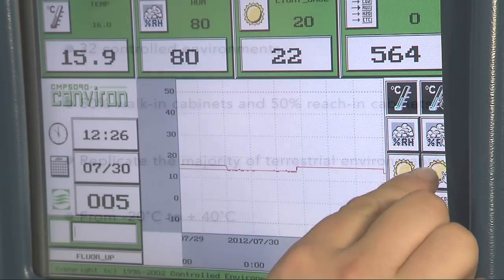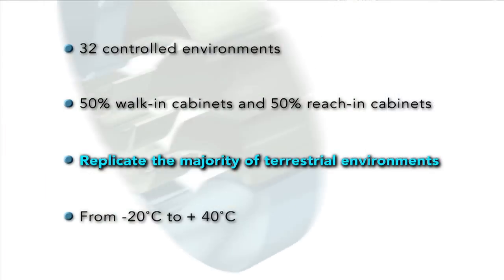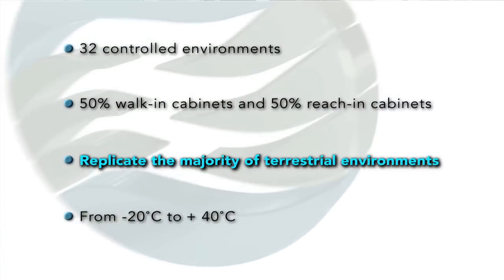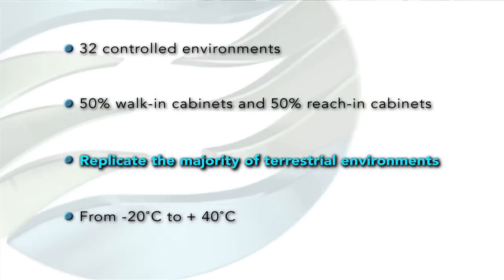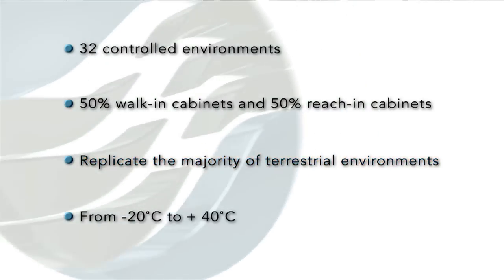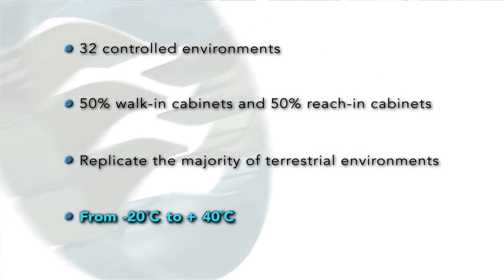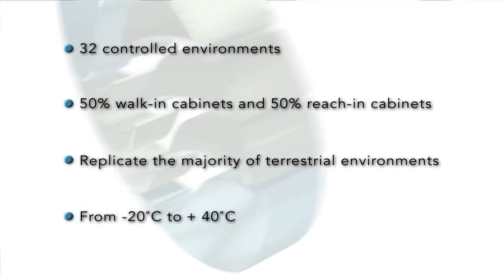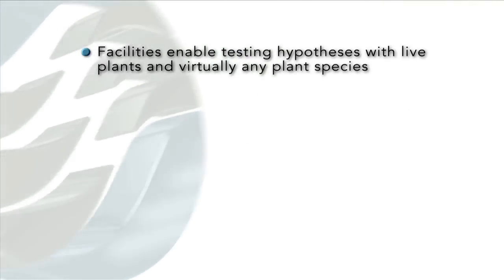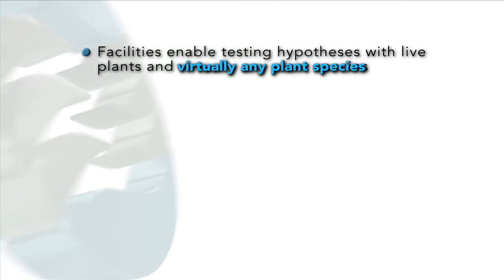So with the four unit types we have, we can pretty much replicate all climatic conditions on the earth, which, from a research point of view, is extremely useful. We can go from minus 20 right up to plus 40 with anything in between. This facility can test hypotheses with live plants and virtually any plant species.